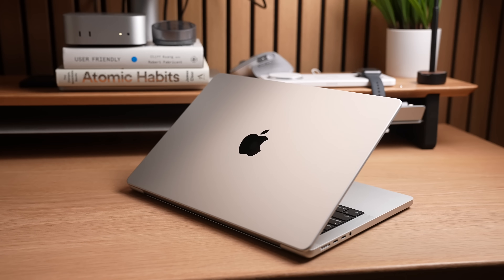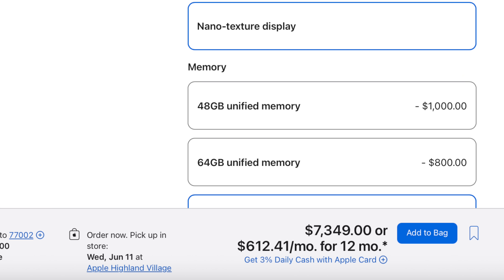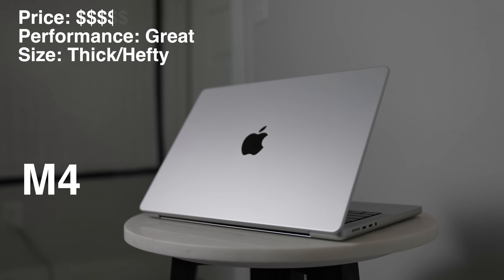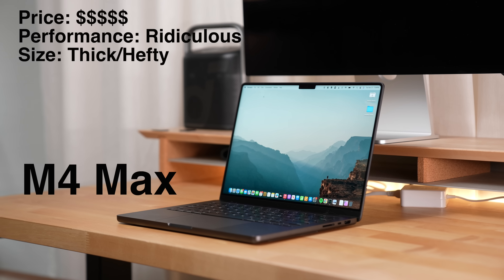That being said, the Air already has great battery life, but the Pro's is next level. What stands out about the MacBook Pro is that unlike the MacBook Air, the Pro can be spec'd from a little bit more expensive than the MacBook Air all the way up to costing over $7,000. There are lots of price points in that range. The Pro has three major performance tiers: the bog standard M4 MacBook Pro, which has very similar performance to an M4 MacBook Air but with better cooling since there's actually a fan built into the MacBook Pro.